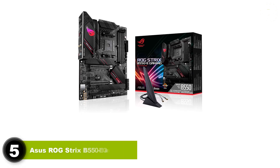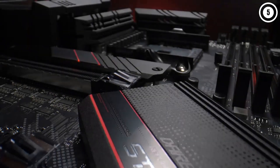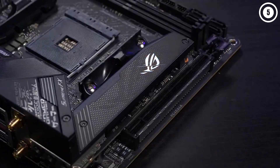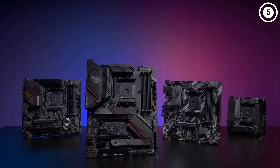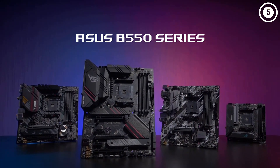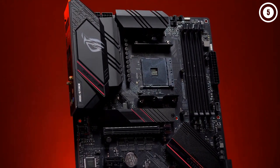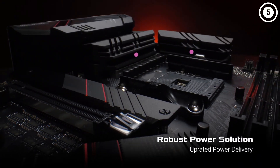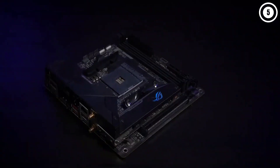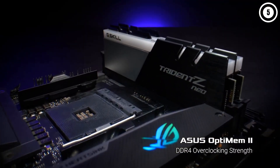Number 7: Asus ROG Strix B550-E Gaming. The Asus ROG Strix B550-E is the same price as plenty of X570 motherboards, but it's a premium offering and the best B550 motherboard you can get, thanks to all the trappings you'd expect from Asus Republic of Gamers. We're talking 14+2 power stages, M.2 heatsinks, and pre-installed backplates. You also get Wi-Fi 6 wireless networking, Intel 2.5G Ethernet, and RGB LEDs of course. What you'll no doubt be wondering about is performance — is it actually all that much better than a more prosaic and cheaper B550 alternative?